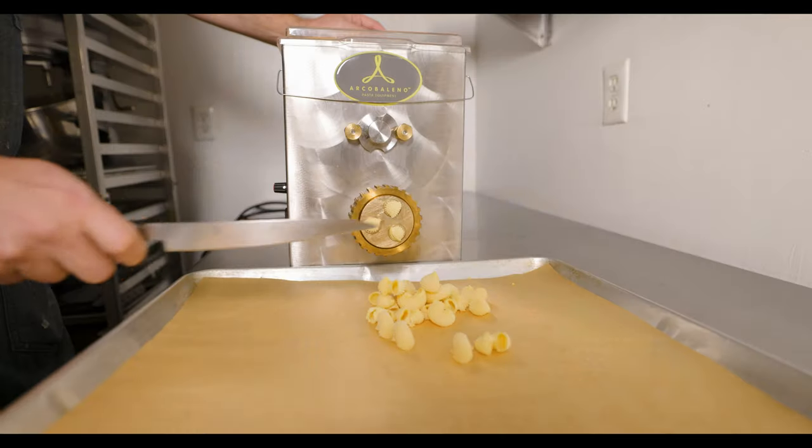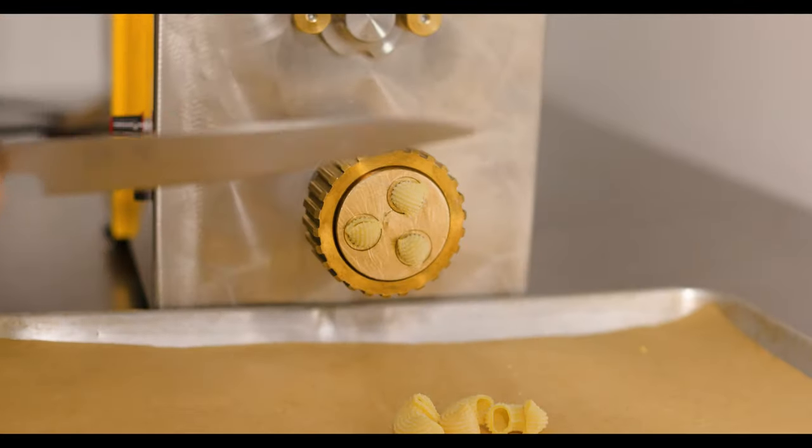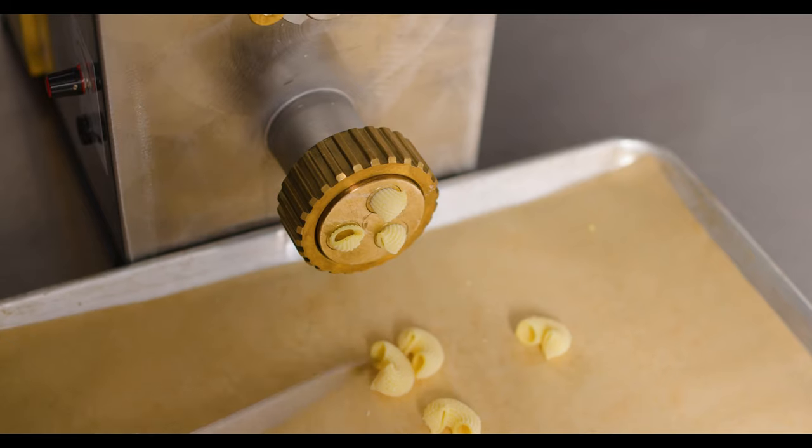Lumache pasta — yes, I triple checked, this is how you say it. It's made from scratch and put through the extruder. Lumache in Italian actually means snail, and, well, look at it — it all makes sense.